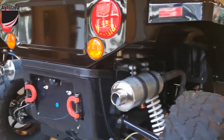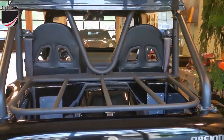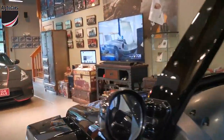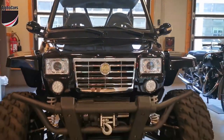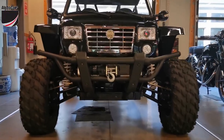As you can see, it has a dual exhaust. The four-cylinder engine is mated to a five-speed transmission, and the best part of this vehicle is that it is considered a low-speed vehicle, which means it can be registered for on-road use. Yes, that is absolutely true.